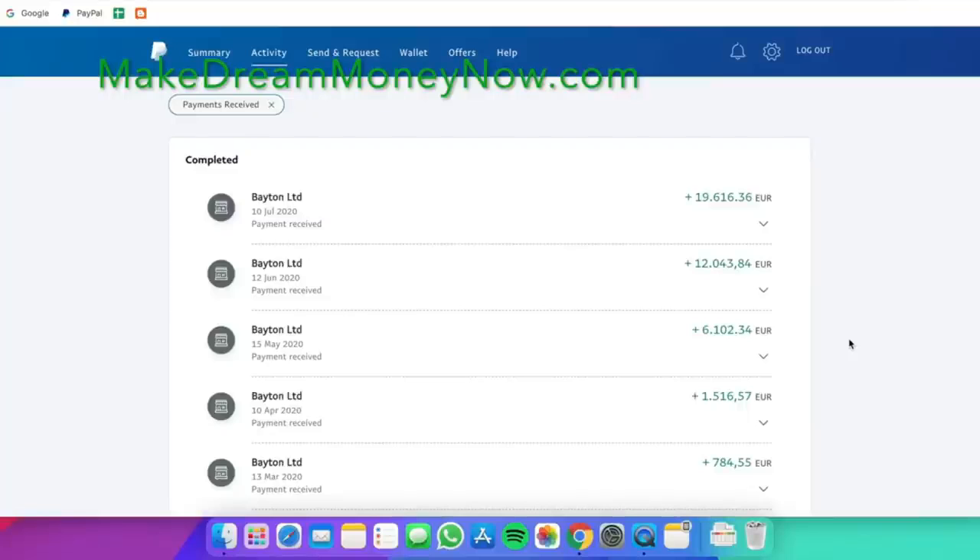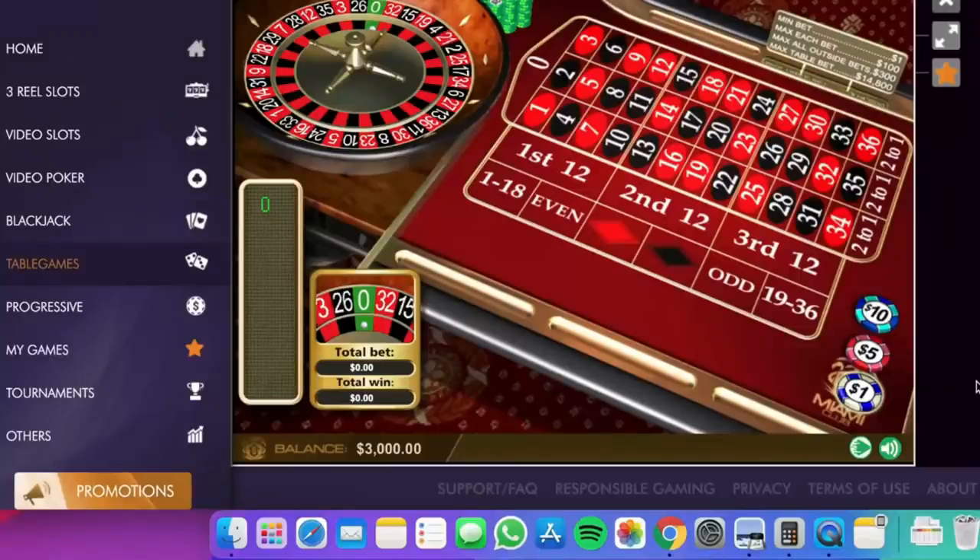With all that being said, let's not waste any more time and let's get to it. I want to show you all that this is in fact real. Okay, so we're now in the game. I started with $3,000 — as you can see, this is my balance.